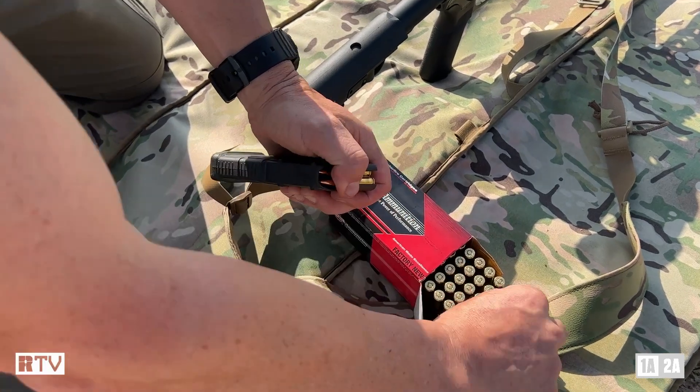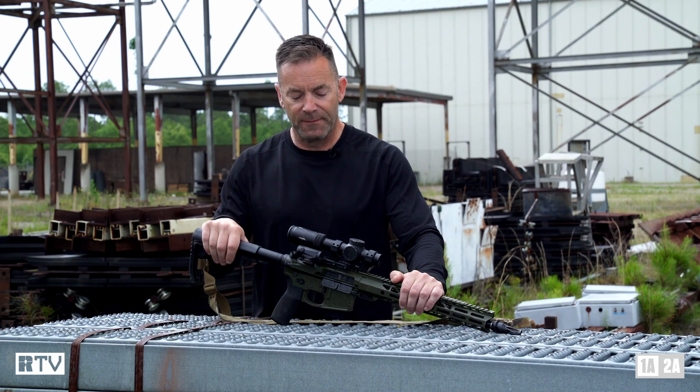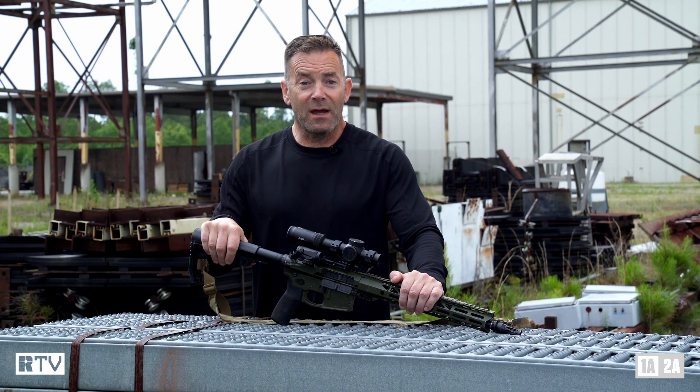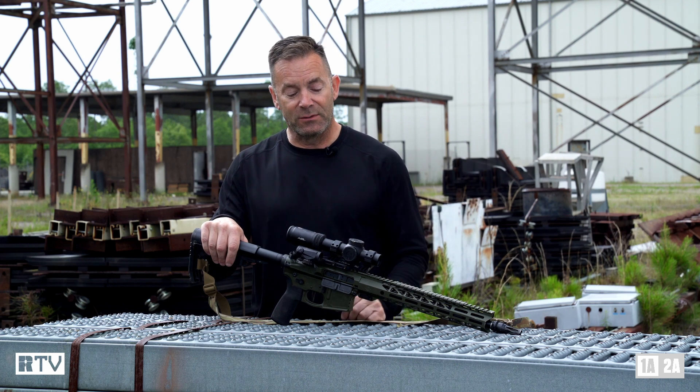With Black Hills 69-grain OTM ammunition, I was getting three-quarters of an MOA out of it consistently. That being said, a lot of it had to do with the quality of the glass on this rifle right now, and before I dive off into the weeds, we might as well talk about that.